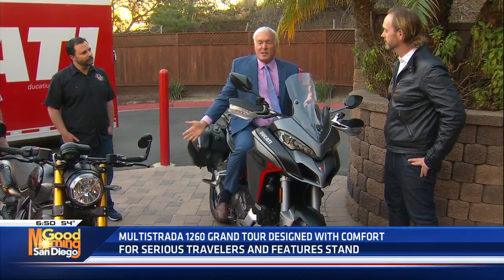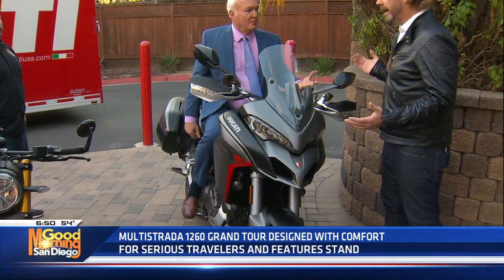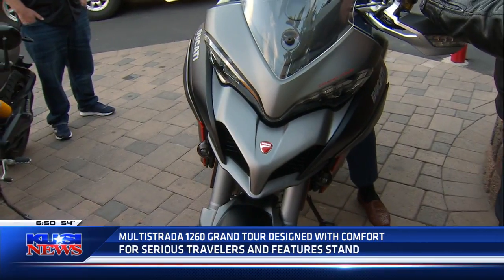They all feel reasonably light and manageable. Well, that's because we have a sport bike DNA — our DNA is from racing. And when you're racing, you need performance, and performance is not just power but also being light.